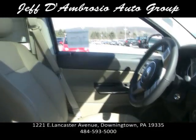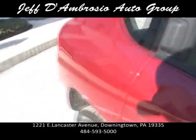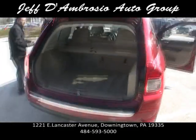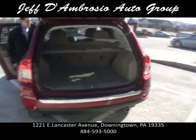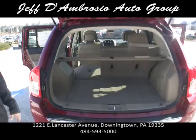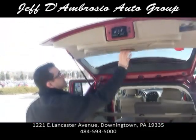All the cargo space in the back of the vehicle — for a little car that gets great gas mileage, look at all the space that it has. Seats fold flat if you guys are camping, going on family trips, whatever the case may be.